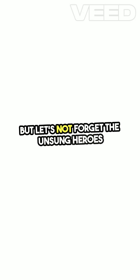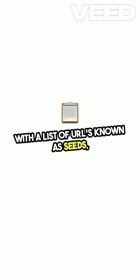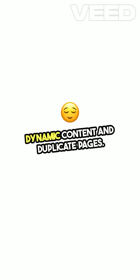But let's not forget the unsung heroes — web crawlers. These automated bots tirelessly browse the web, starting with a list of URLs known as seeds, following links to gather information for indexing. They work non-stop to ensure search engines have the freshest content, overcoming challenges like dynamic content and duplicate pages.